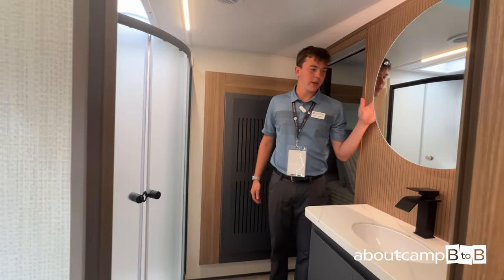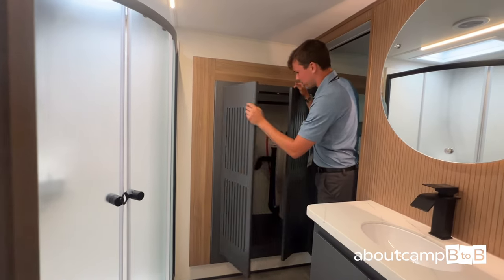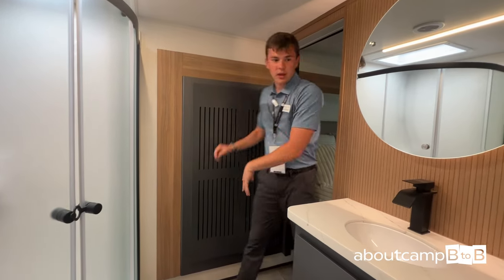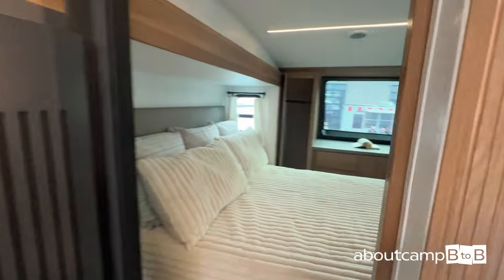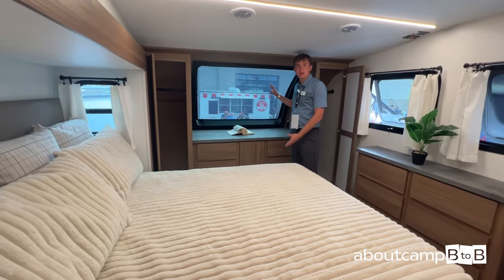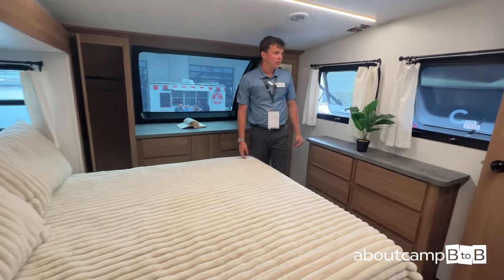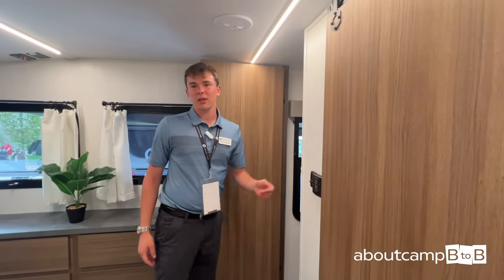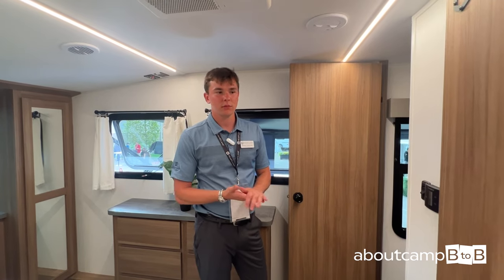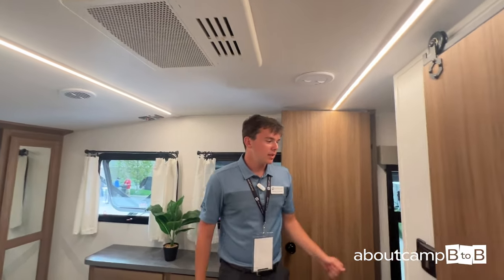Into the bathroom: corner shower and a nice backlit mirror, washer-dryer prep, and additional storage for clothes. Into the bedroom — dimming lights, a nice view from inside looking out the big window. These come with king-size beds. We've also added a new AC system with a styrofoam insert that produces more airflow, cooling your coach 40% quicker and 40% more efficiently. That's Corterra.